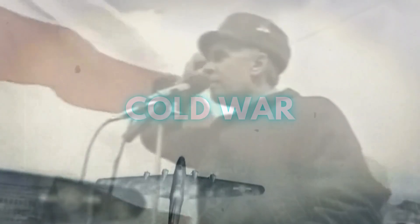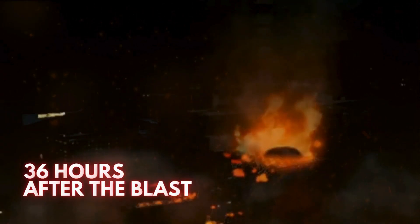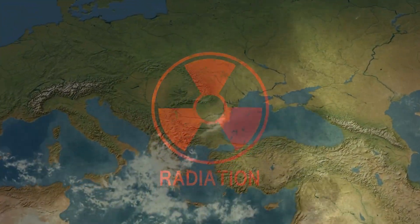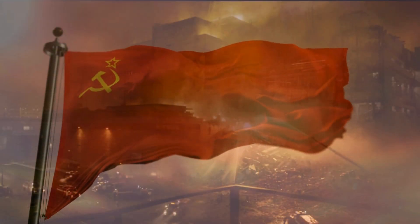Initially, the Soviet Union aimed to keep the incident under wraps due to the ongoing Cold War, as it had the potential to embarrass the Soviet Union and tarnish their image. However, this attempt at secrecy couldn't last long. About 36 hours after the blast, on April 28th, the Swedish Radiation Monitoring Station detected a gradual increase in radiation levels in the air, and the source was identified as coming from the Ukrainian side. Consequently, the Soviet Union was compelled to disclose information about the incident to the world.